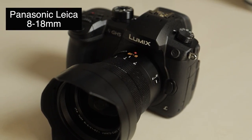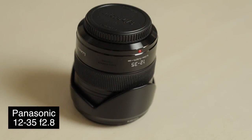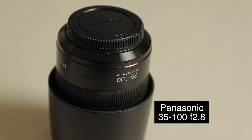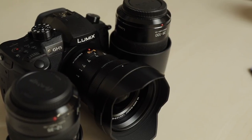I purchased the GH5 back in October 2017 along with three lenses: the Panasonic Leica 8-18, the Panasonic 12-35mm f/2.8, and the 35-100mm f/2.8. But essentially the main lens I use, especially for shooting real estate video, is the 8-18.